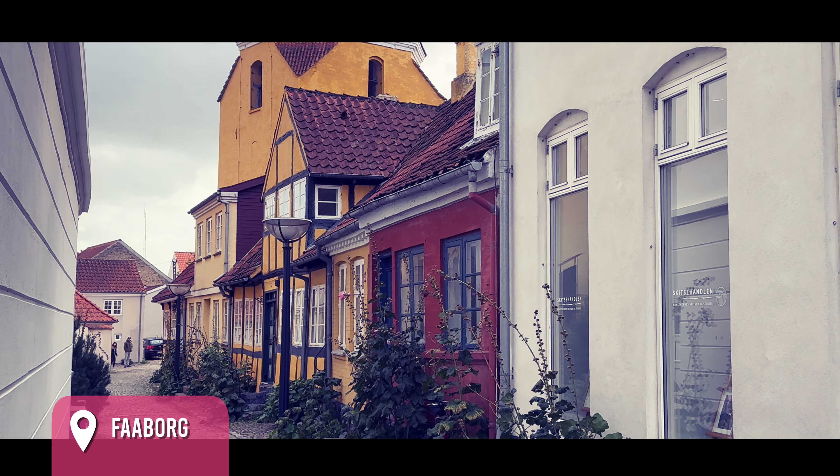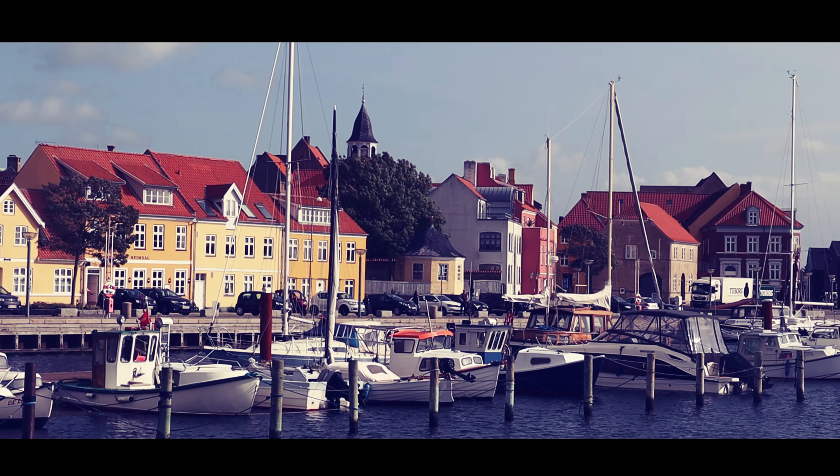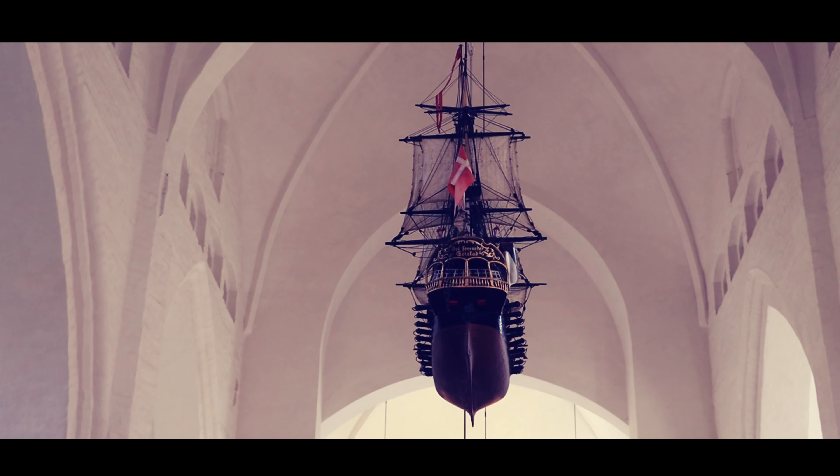Next up, discover the picturesque fishing village of Vaaborg, where colourful houses line the harbours. Fresh seafood and traditional Danish pastries can be savoured in these charming settings.